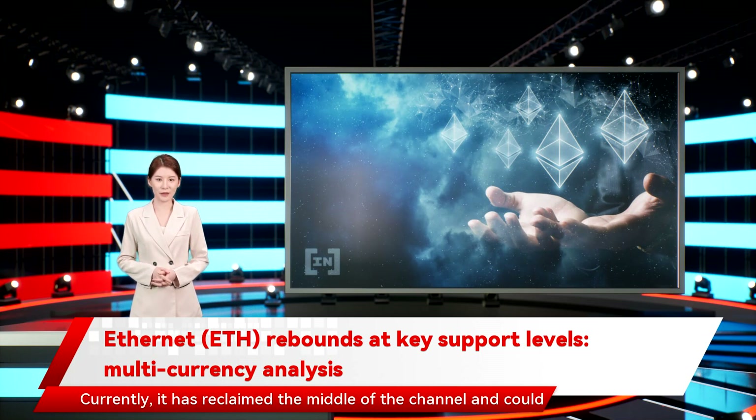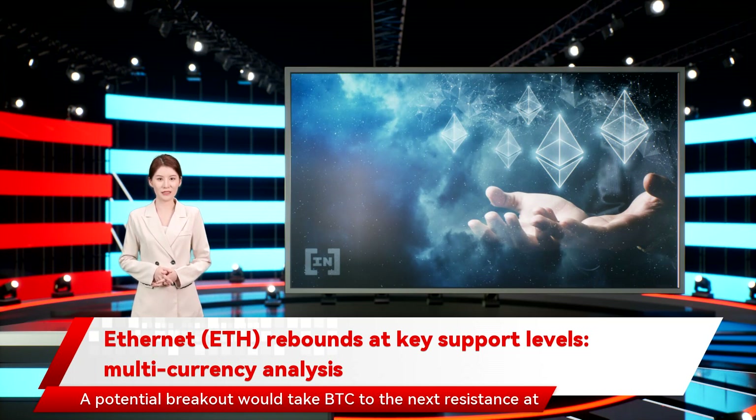Currently, BTC has reclaimed the middle of the channel and could potentially increase towards its resistance line. A potential breakout would take BTC to the next resistance at $45,900.